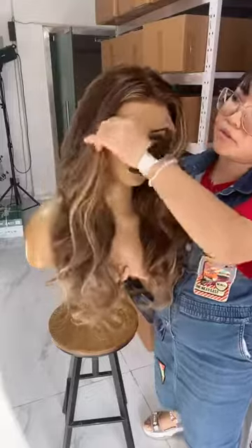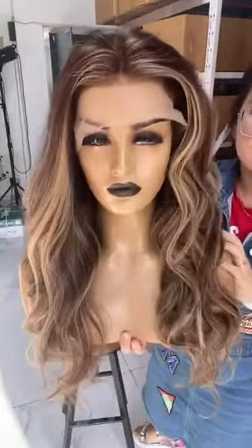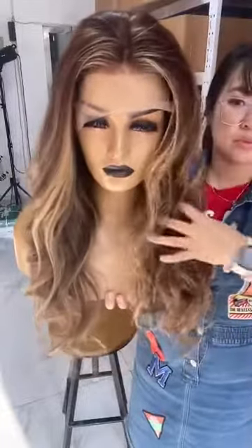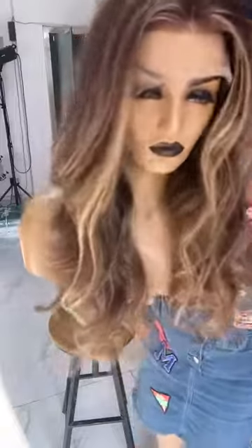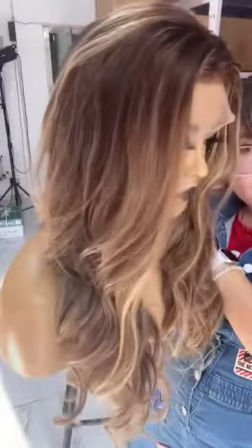Very beautiful — the eyelashes are full. This is how it looks — really amazing. Anyone who likes this color, buy now!